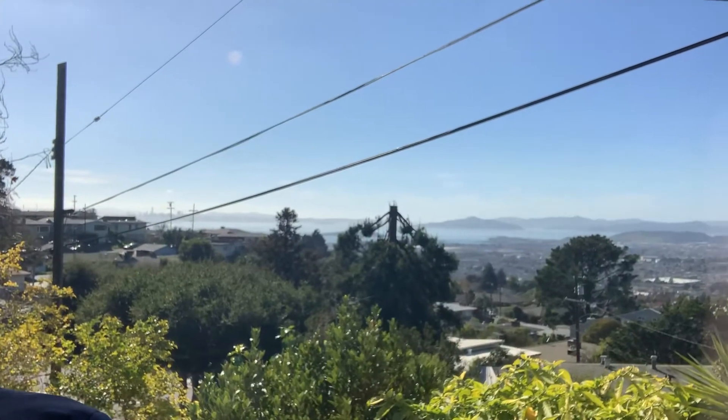Happy Saturday, everybody. Garrett here at 1639 off of Vista Road in Richmond, a great open house. It's a two-bed, one-and-a-half bath. Let me take it off my face and show you this view because this is where the money is at.